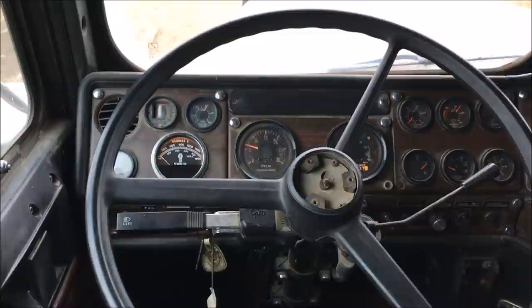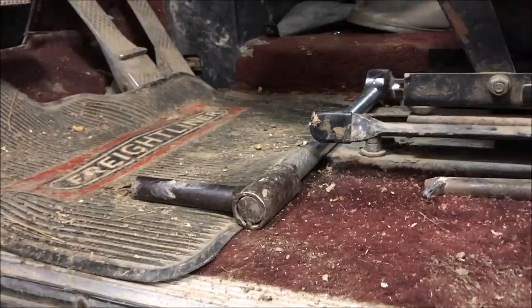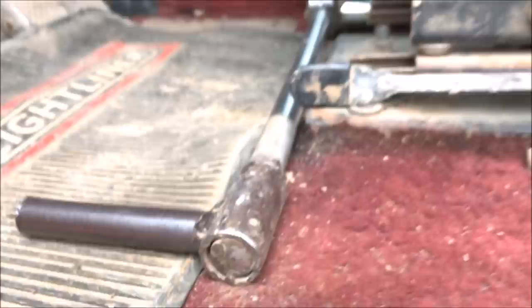I got a question for y'all: why do semis have such large steering wheels? I got small hands but that's a big wheel. Oh boy, that's dirty.